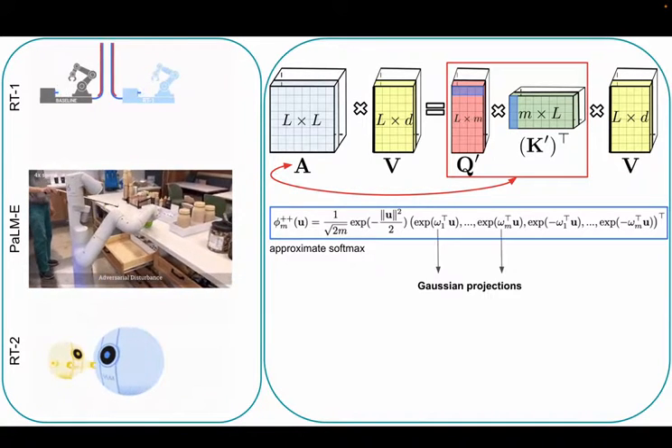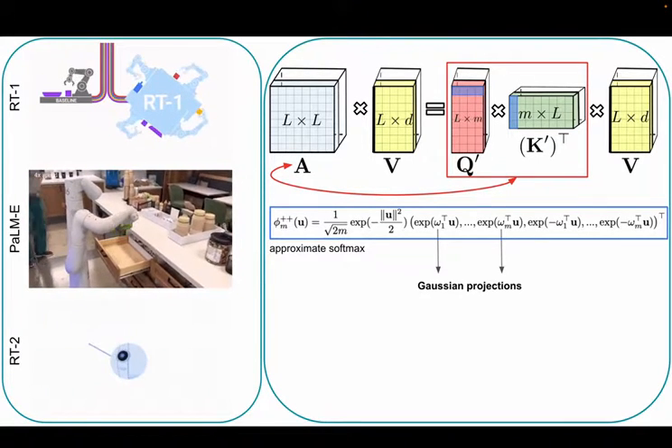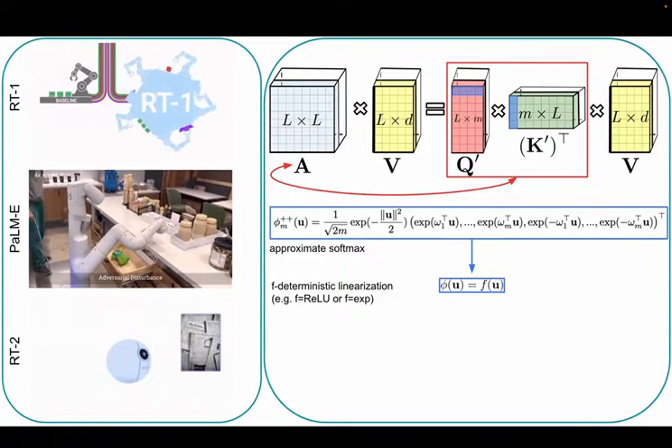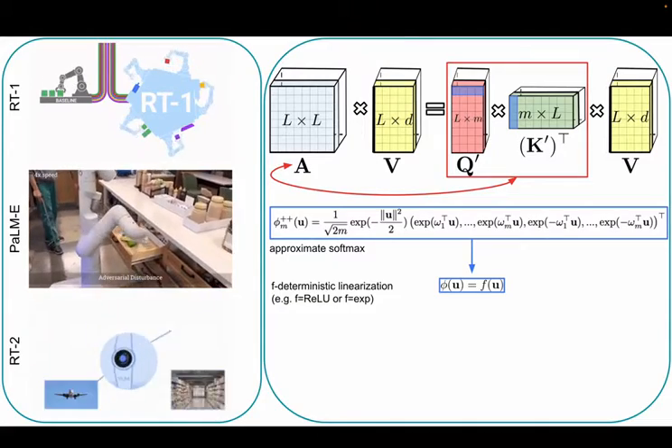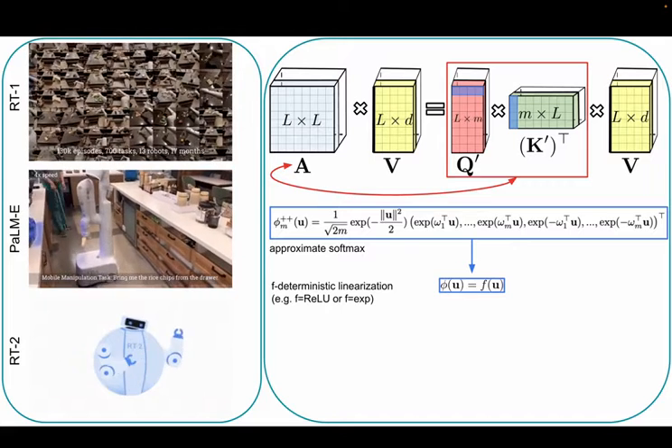However, most accurate randomized mappings phi are too slow for short-sequence lengths and still provide accuracy gaps. On the other hand, deterministic phi with simple functions f are very fast and provide computational gains even for lengths as small as 128, but are less accurate.